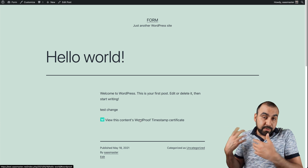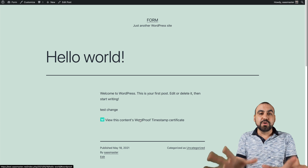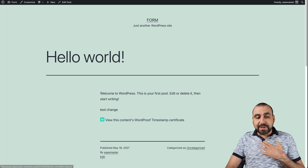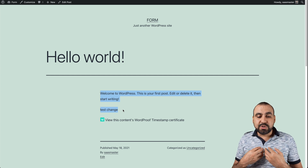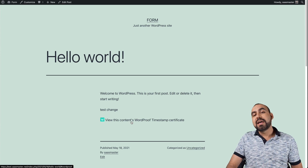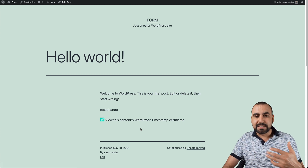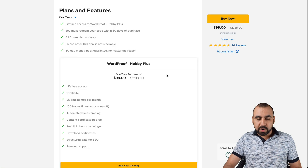So there are two layers here. First, people can view right on the page that the content is actually timestamped, and you have a way to dispute it. Second, if you need to go through a dispute process, you have something concrete you can use and say, 'Here's the proof.' That's how it actually works. Like I said before, I'm not going to sugarcoat this — you can still copy and paste the content somewhere else. But at least you have that knowledge, and your visitors can actually see that you were the original writer, which gives them confidence in your content.